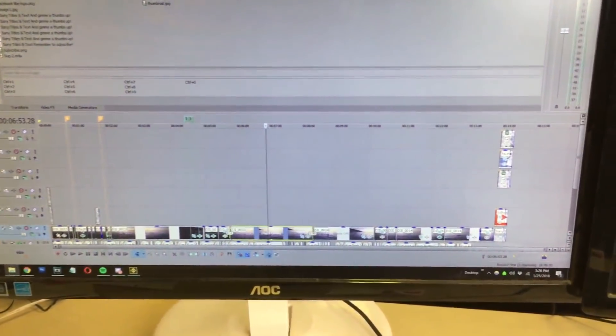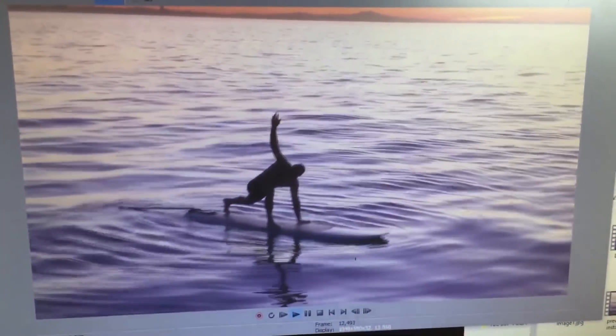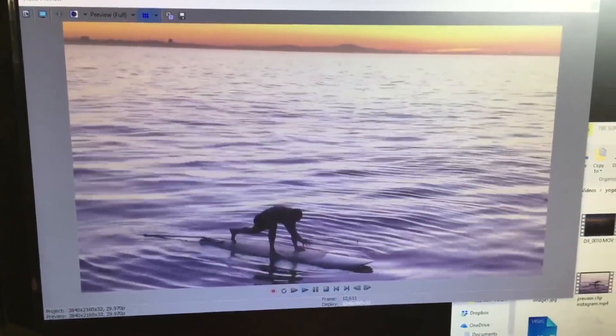This is the final video in the yoga series. It looks really cool. It's really difficult in the ocean, but it can be done. It looks pretty magical.